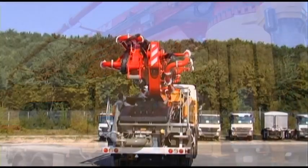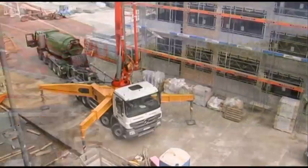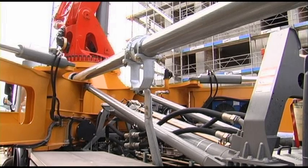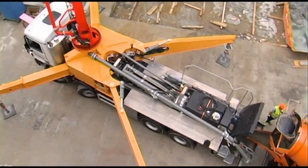Many things have been changed, but one has not: our special quality standards. Even with series-produced machinery, the customer receives a powerful and reliable machine with practice-oriented equipment, plus the extensive offering of optional equipment typical of Putzmeister.